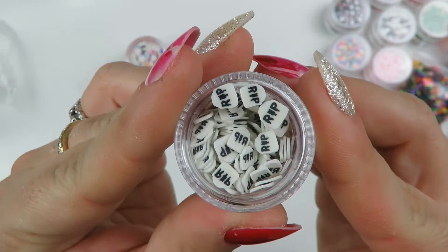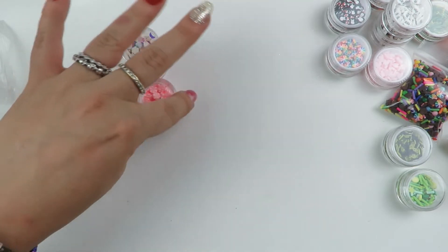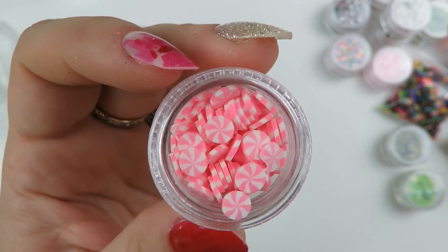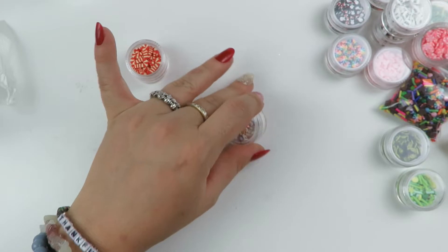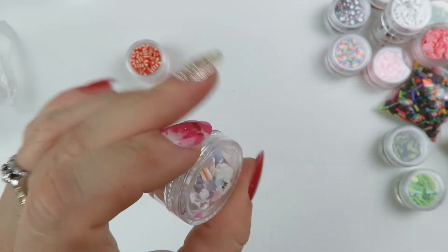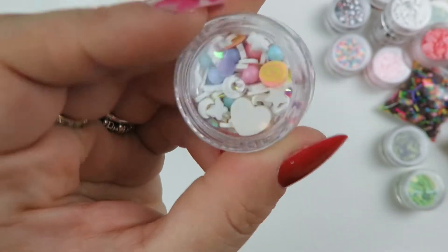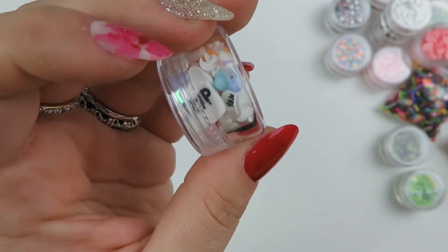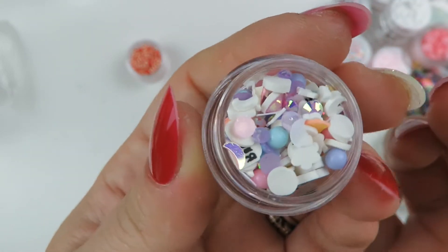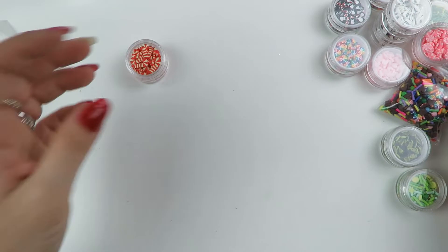I got some little tombstones to mix with Halloween things. I got the pink peppermints for Christmas. And then this one is so cute - it's like a pastel Halloween type thing. There are little tombstones, little moons, stars, and other goodness in there. I wish I got more of this - I love it.